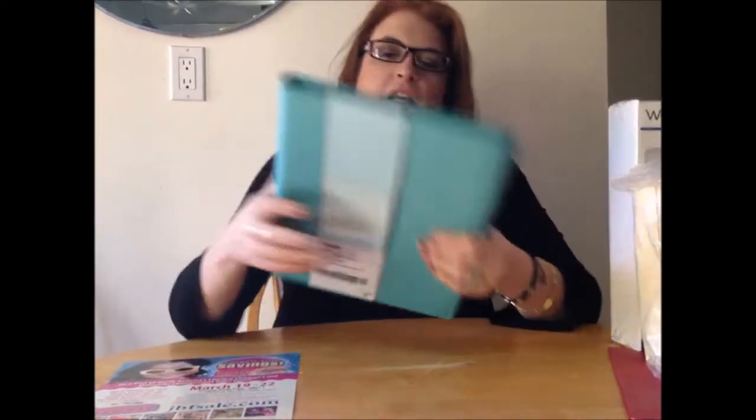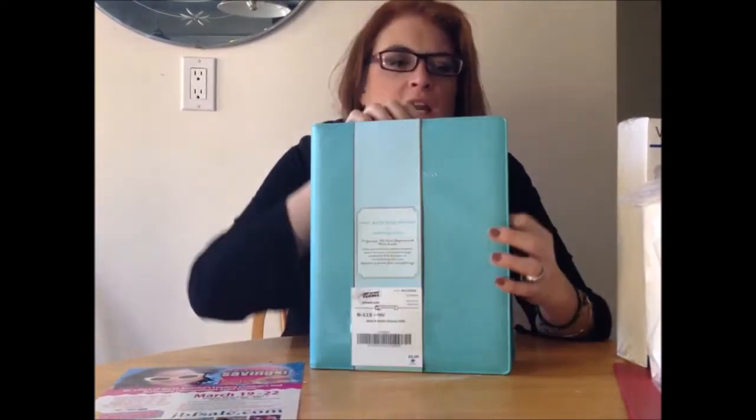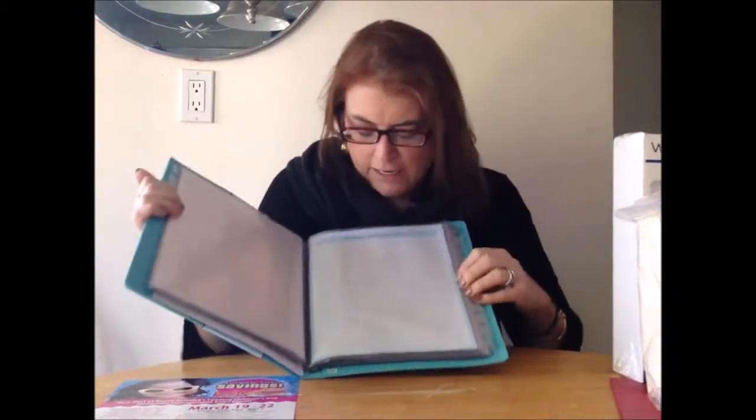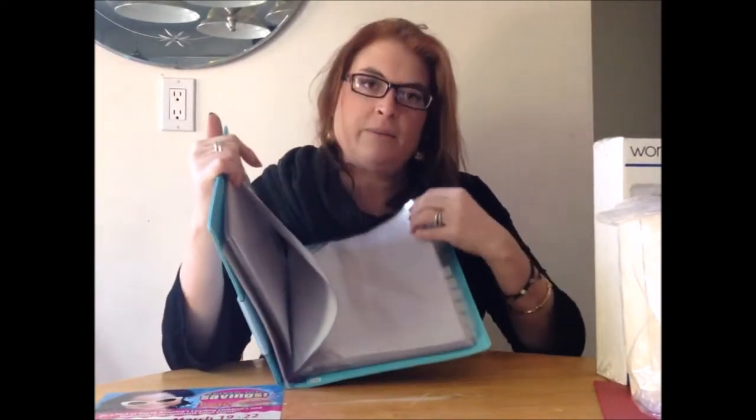One of my favorite things that I use every day is my Momagenda. I happened to find a Momagenda kitchen organizer there for $5.00 — I think this is over $30 or $40 on the website. It has everything, but I'm going to use it for recipes, so I have a place to keep those recipes I print out from the web on bigger sheets of paper. And this was $5.00.